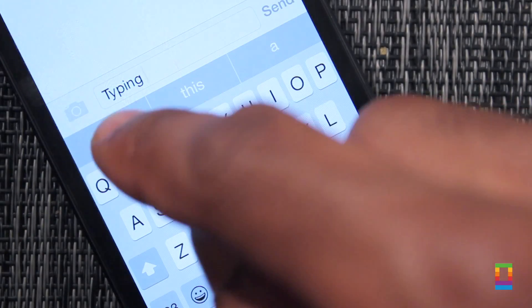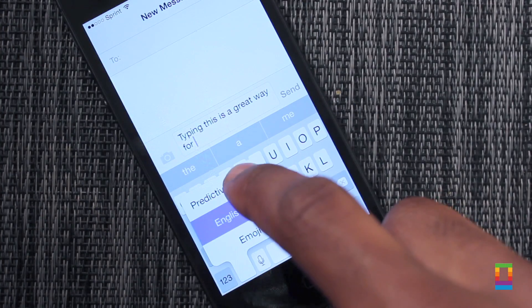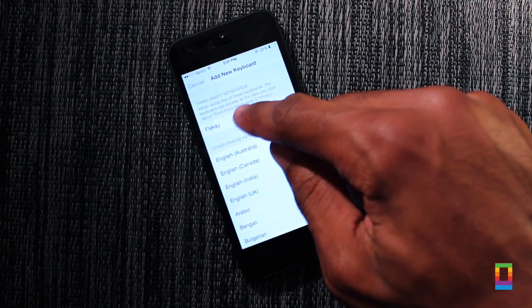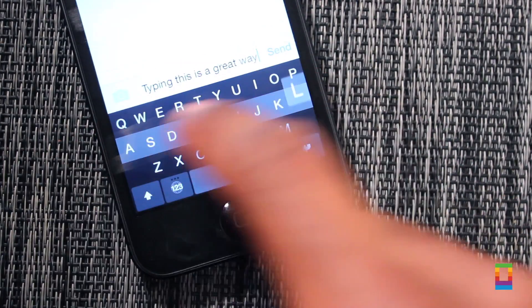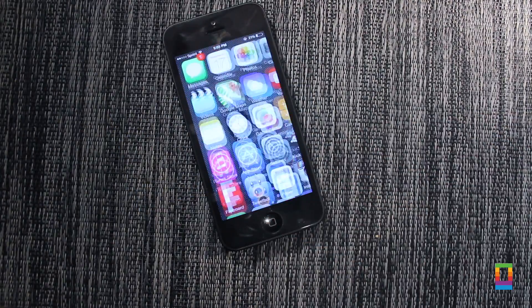By far my favorite parts about iOS 8 are the keyboards. Thanks to Apple's QuickType feature, saying the words you want is easier than ever before. And thanks to third-party keyboard support, installing something more to your liking is just as easy. Download from the App Store and install keyboards like Swype or Fleksy and get to typing how you want. There are plenty of options and developers are sure to keep them coming.